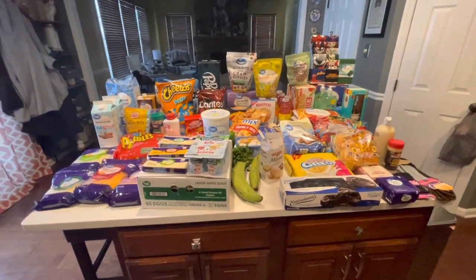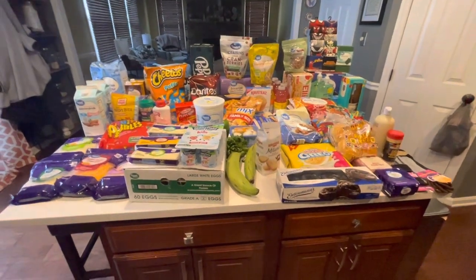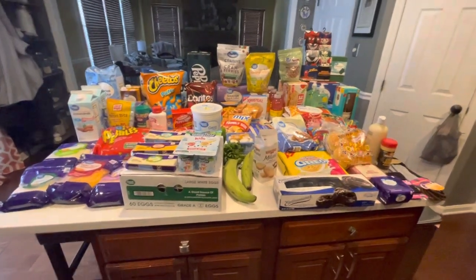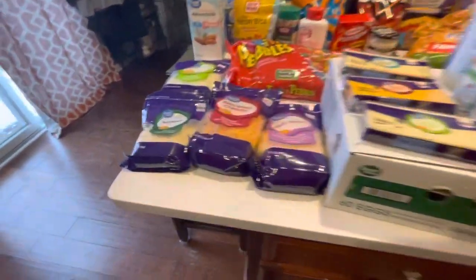Hi guys, welcome back to my video. This week we went to Walmart for our grocery haul. Needed a couple of personal care items from there, so just decided to go there for our grocery haul. Let me show you everything I ended up getting.